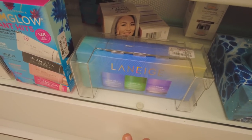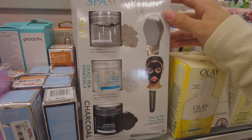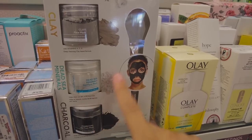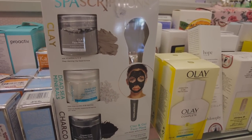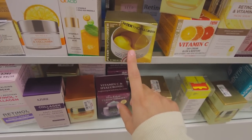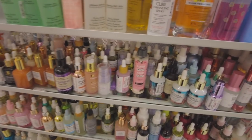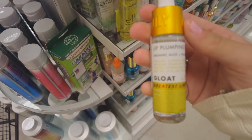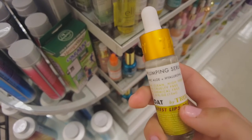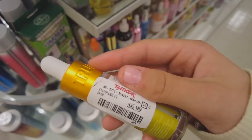They also have Laneige sleeping masks but I don't really use sleeping masks that much. There's this really cool product with a bunch of different face masks and an applicator — it looks so cool, but it's like 50 bucks. I wonder how much it is at Sephora. They have a bunch of serums too. This lip plumping serum looks so cool — it's from that brand with the fun unicorn body scrubs — and it's $6.99 which is a great price.